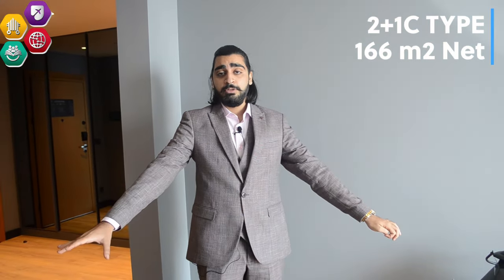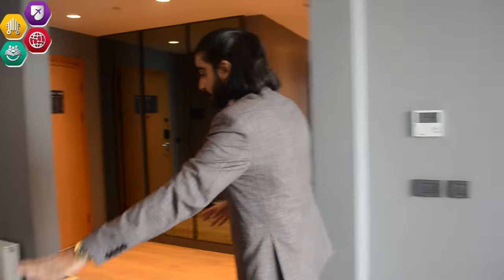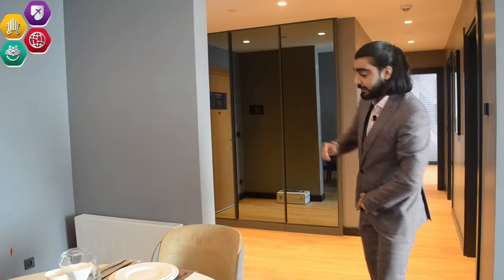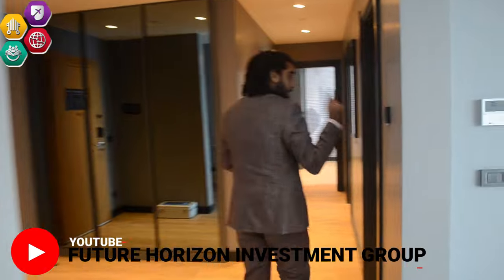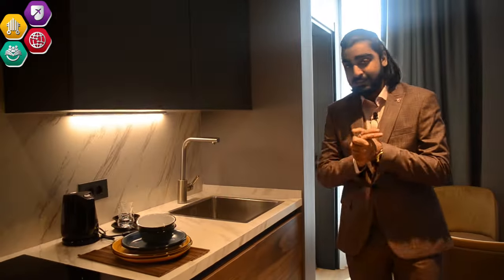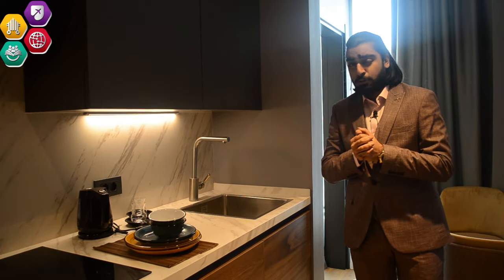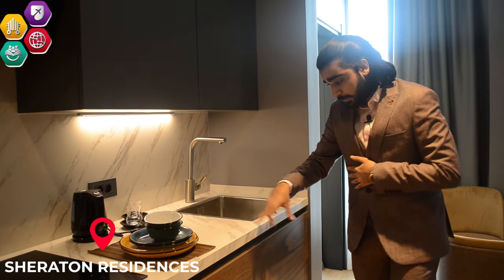It has 166 square meters gross area. We have the sitting area here, the lounge area here, separated from the rest of the facilities. From this side on, we have the dining area and from the dining area you can see the alleyway. From the alleyway, the first thing which approaches us is the kitchen. The kitchen is quite luxurious. Every single apartment in this project is based on a hotel concept, and that's why you are getting the hotel vibe — because Sheraton made it.